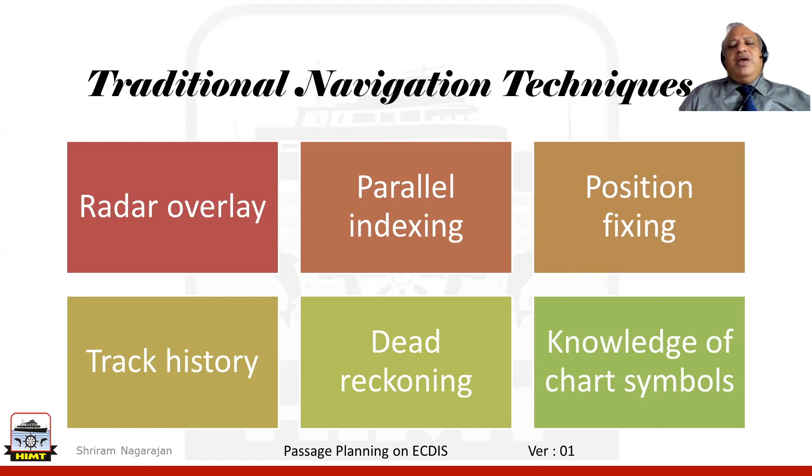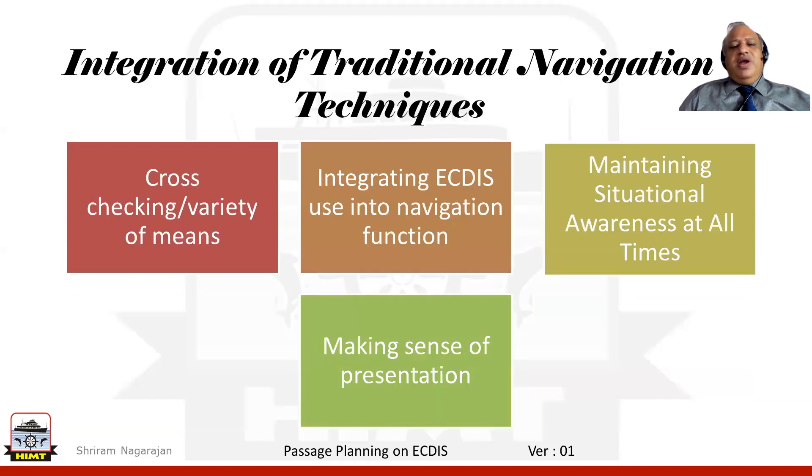Position fixing is being done by GPS throughout. Did we cross-check our positions? Did we see how we were with the track? Do we know how to look into the track history? What is the dead reckoning positioning? What happens if your GPS fails? We can look into cross-checking and positioning by manual fixes, radar fixes, and also using radar overlays. Can we utilize echo referencing if it is available?